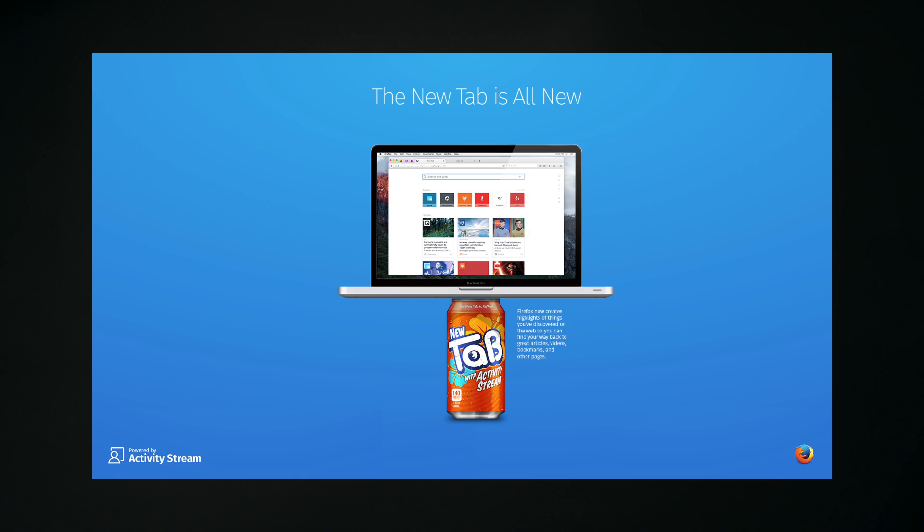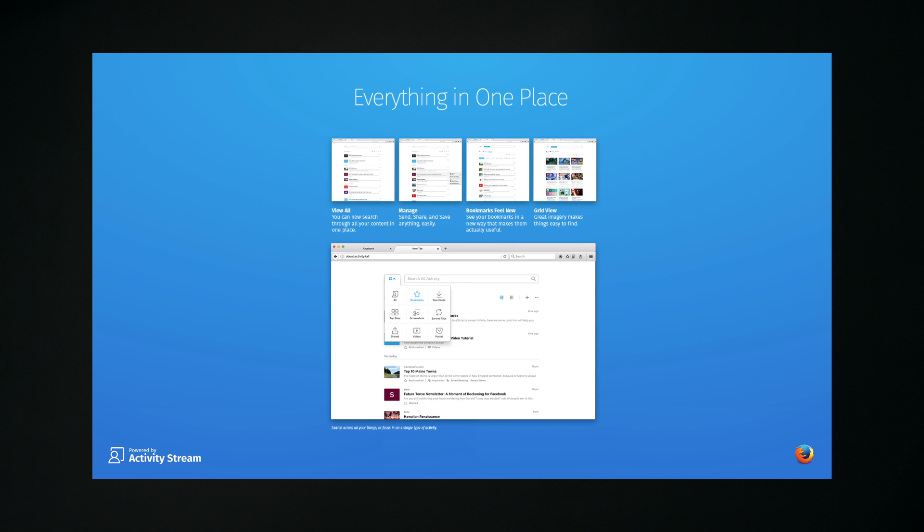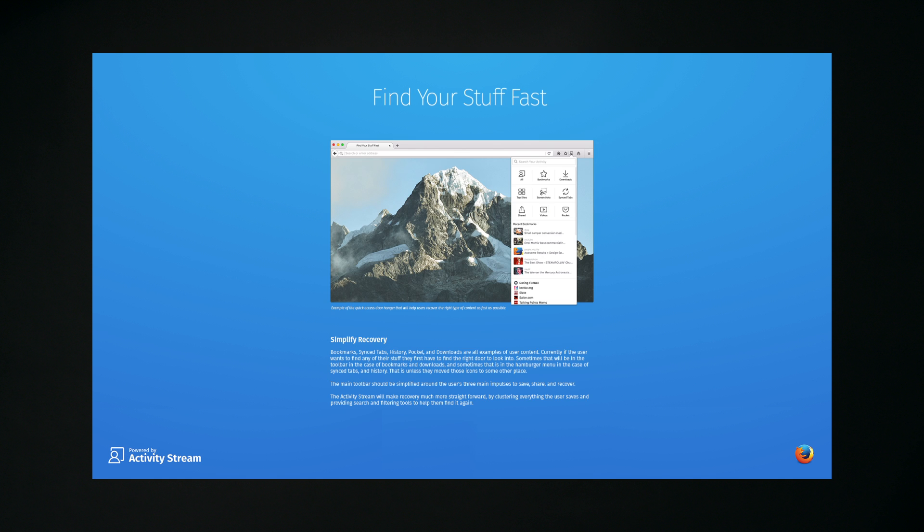How you browse the web, where you expect buttons to be on screen, the order of stuff in menus — you can move around the web quickly, you can get things done on the web quickly. Everything is where you want it to be, nothing gets in your way.